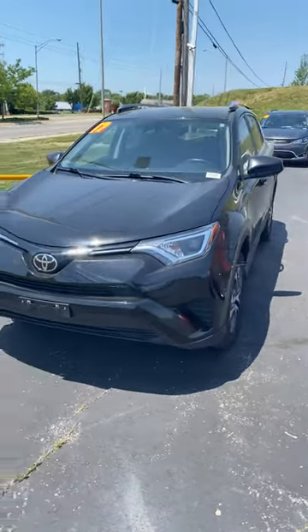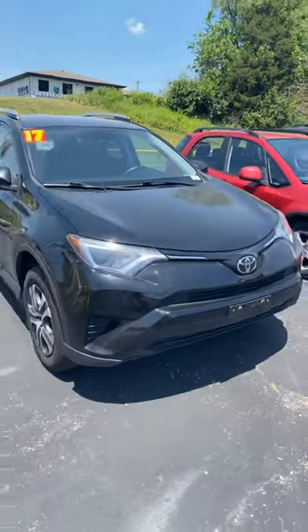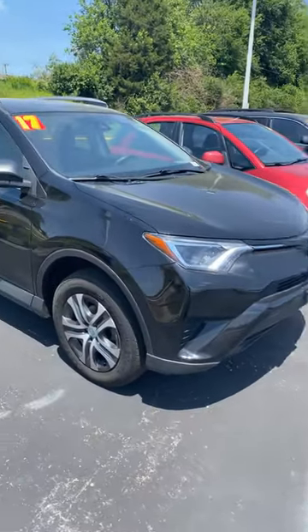Hey Jenny, this is Andrew from Premier Pre-Owned. This is the 2017 Toyota RAV4 that you're interested in. Just wanted to show you it's in great condition as you can see.